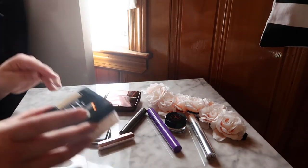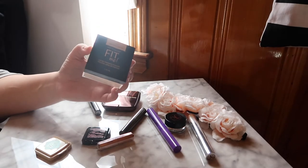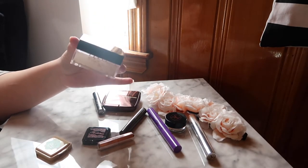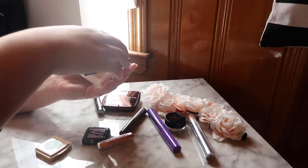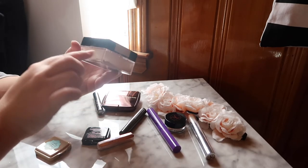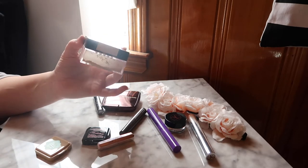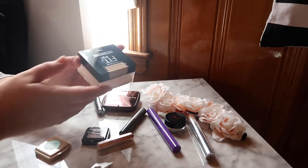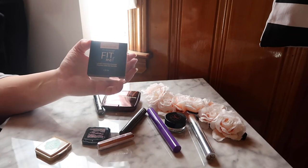For powders, I have two. First is the Maybelline Fit Me Loose Finishing Powder in shade 10 — I am almost done with this. I really want to finish up a full loose powder. I'm having trouble removing the sifter to get the rest of the product out, since shaking it doesn't release enough. I'm going to keep this in my everyday basket and try to finish it by the end of April.